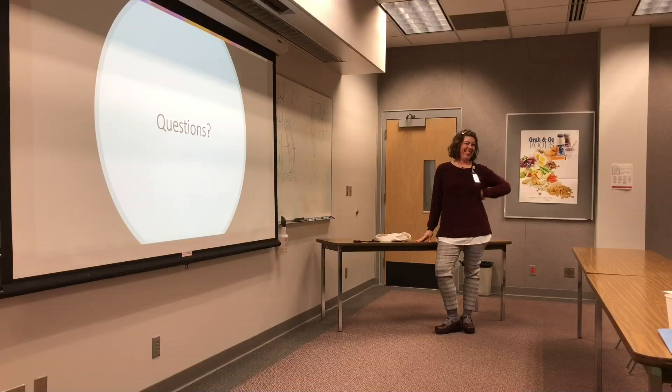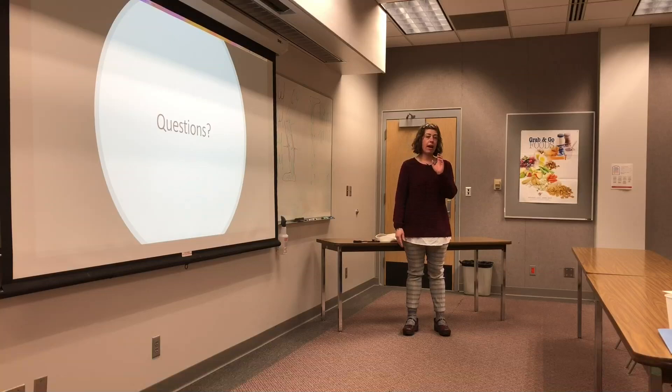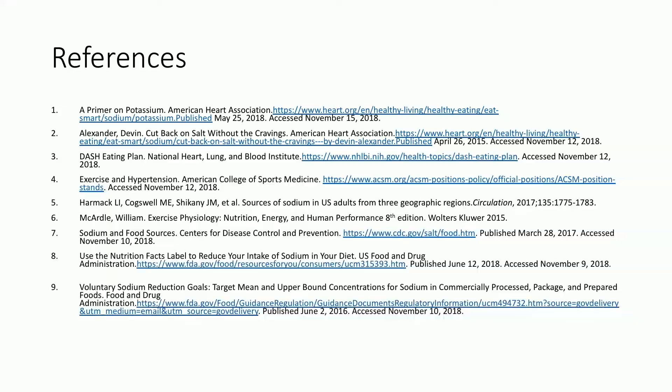That's all we have for you today. Thank you so much for coming. We have a table here with information — there's a handout on hypertension and potassium that goes into greater detail. We can also take your blood pressure if you're interested in knowing what it is today. Thank you so much for coming.